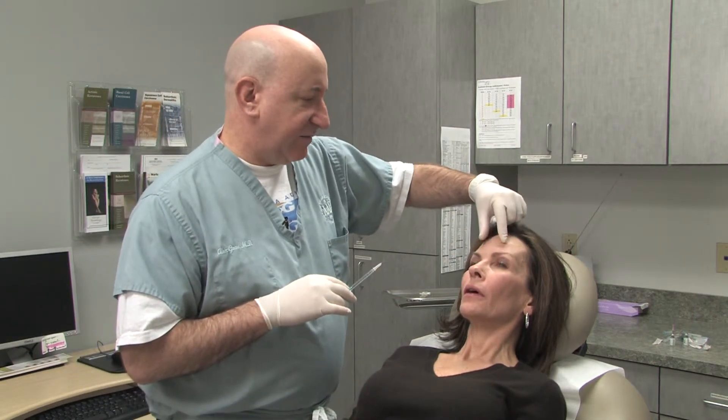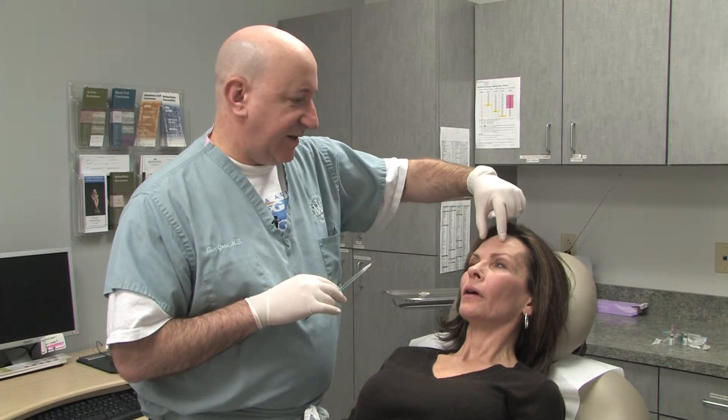I came and had my forehead done and was very pleased with the result. The extra benefit to having it done was that I found I could see a little bit better, because the lift in my eyebrows lifted my lid. So that was great. I had a very good experience.